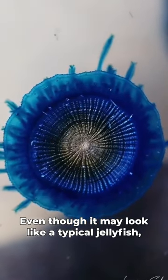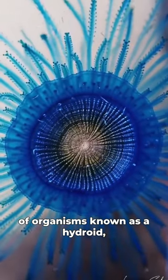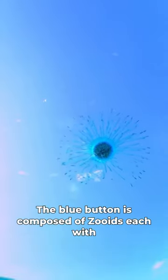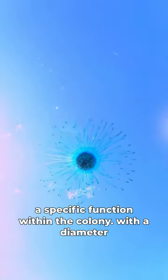Even though it may look like a typical jellyfish, this animal is actually not a jellyfish, but a colony of organisms known as a hydroid, similar to the Portuguese man-o-war. Just like the man-o-war, the blue button is composed of zooids, each with a specific function within the colony.